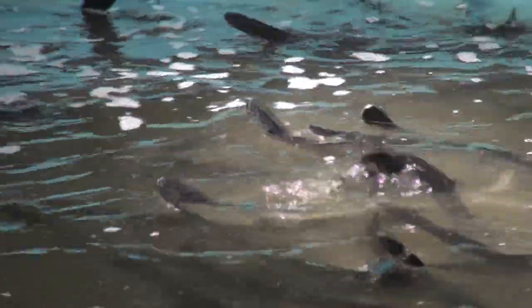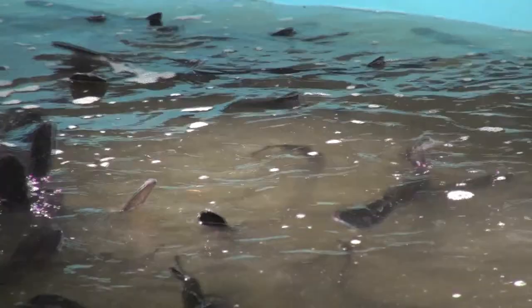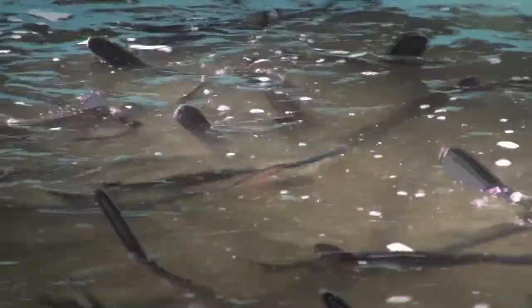Paddlefish populations declined following construction of upstream dams in the 1950s, including the Lake of the Pines Dam. The natural ebb and flow is being restored to bring back lost species and to preserve others.